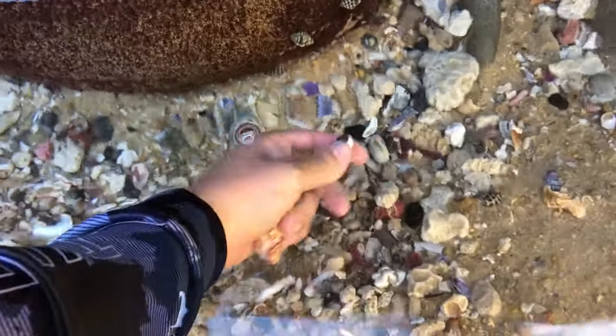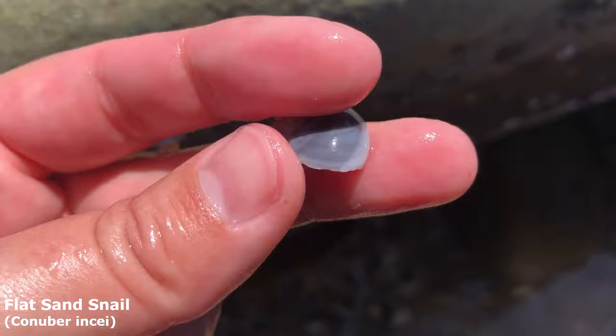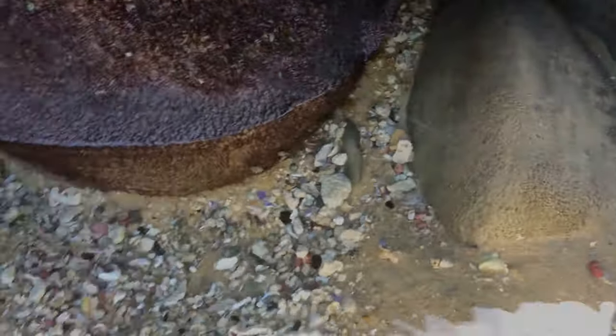Give me that one as well — oh look at the color on him! It's a lovely flat sand snail with that purply-blue color. This is my favorite color for these guys — I just don't see it as often as the yellow and white ones. There's crabs scurrying under there — scared me.